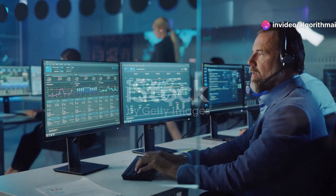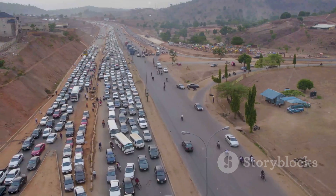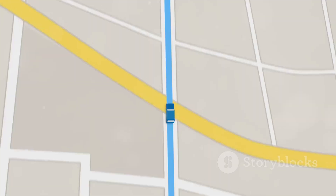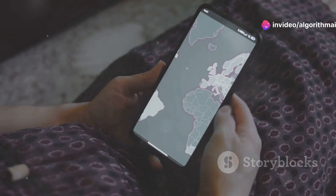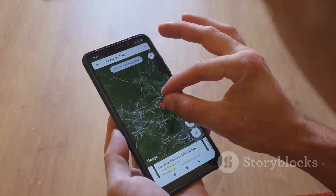All of this data and machine learning ensures that Google Maps reroutes you seamlessly if there's a sudden slowdown or accident. The app recalculates instantly, offering an optimized route based on both real-time conditions and predicted traffic flow — it's data science and AI in action, right in your pocket.